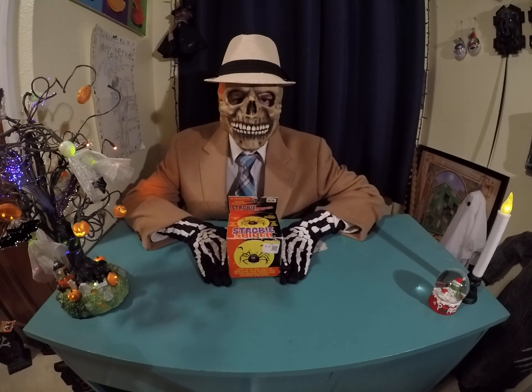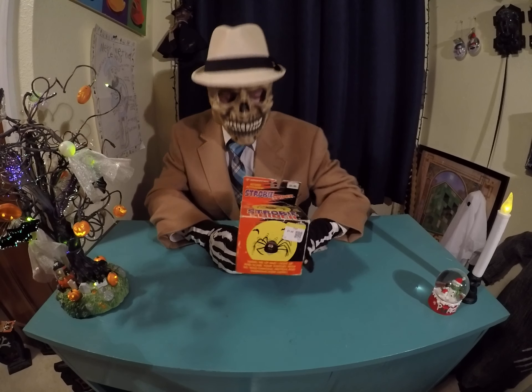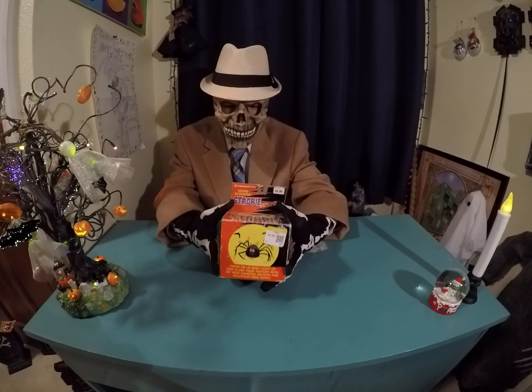Hey guys, I'm doing a video on the Trendmasters 1991 Stroby Spider. This is one item in their series of quite a few Strobeys.